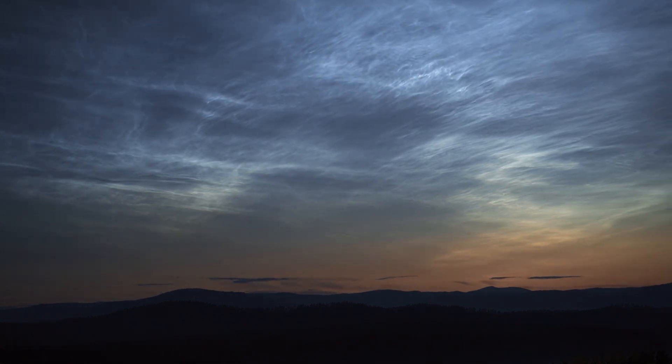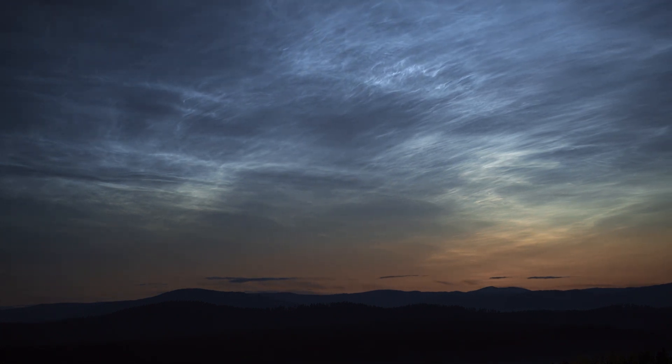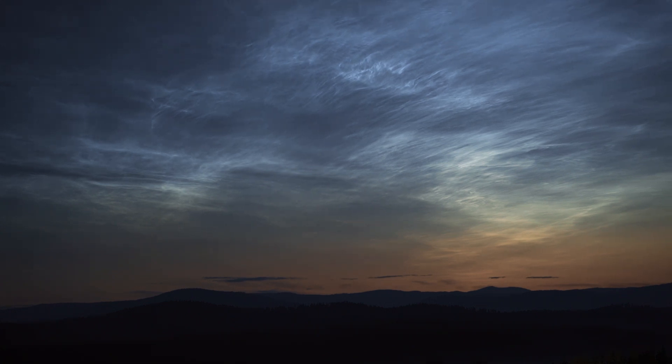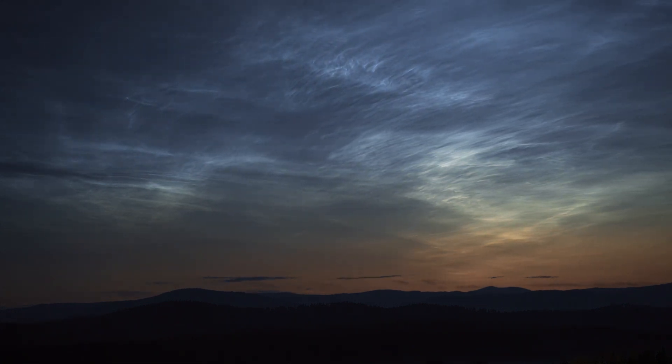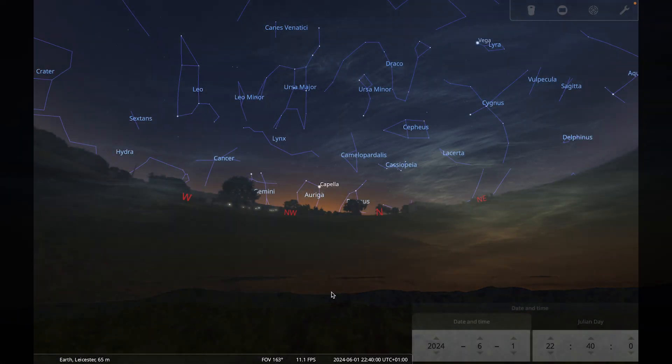During the period just after sunset or before sunrise, sunlight can reflect off the ice sheets in the clouds, which is what causes them to glow. The best place to look is either low above the northwestern horizon around 90 minutes after sunset, or above the northeastern horizon around 90 minutes before sunrise.